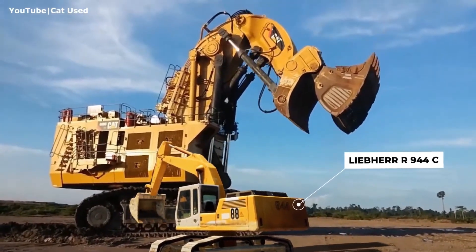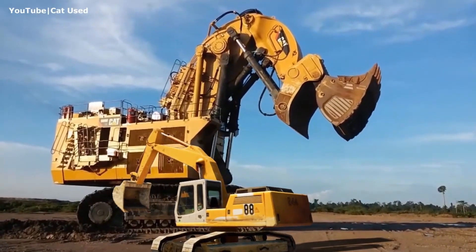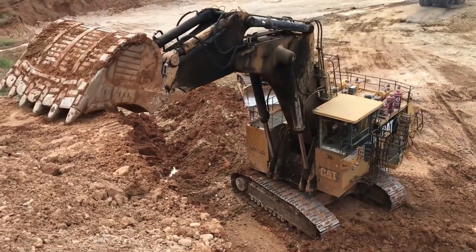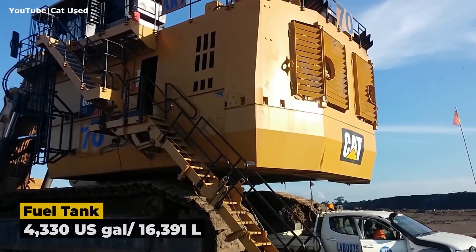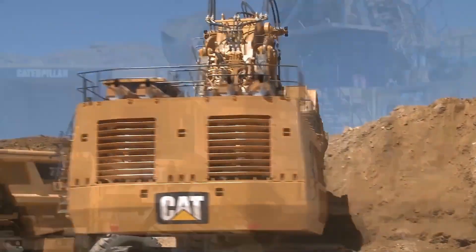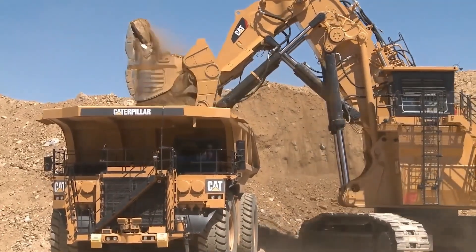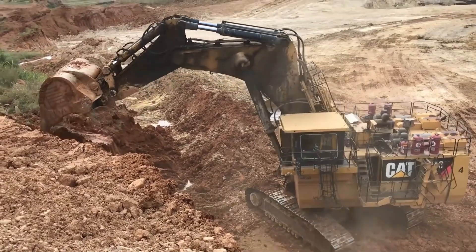Despite its weight, the CAT 6090 FS can still move, reaching speeds of up to 1.2 mph — a slow crawl by highway standards, but more than enough when relocating a mechanical titan across a mining site. Its shovel holds up to 68 cubic yards of material, allowing it to fully load a 363-ton Caterpillar 797 haul truck in just four passes — efficiency that makes it a top choice for large-scale mining operations worldwide.